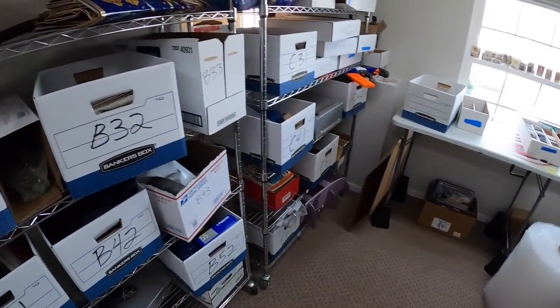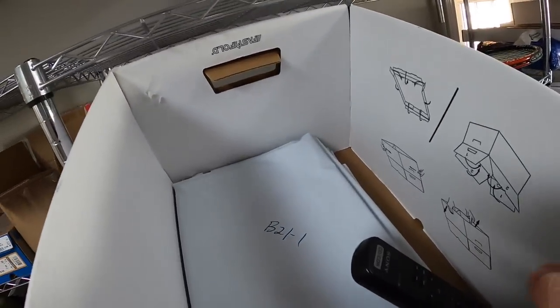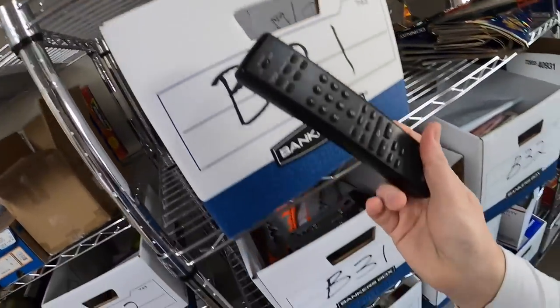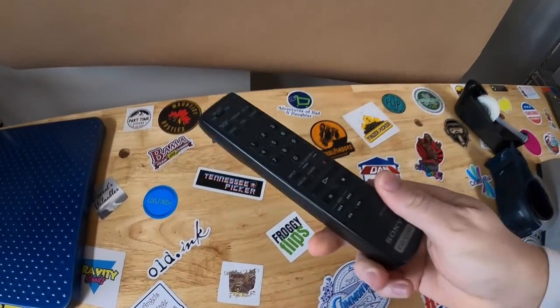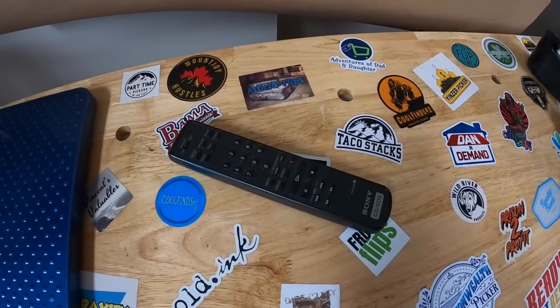Next we are coming — oh, walked right past it. We're coming to B21. This is a Sony remote for a CD player. I'm surprised it sold to be honest with you. It sold for $19.99 free shipping.